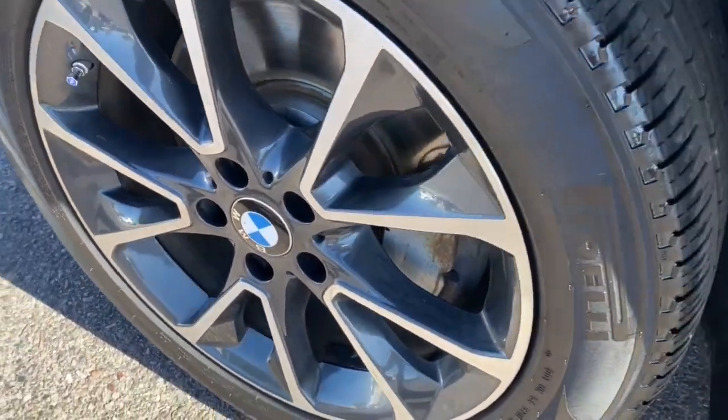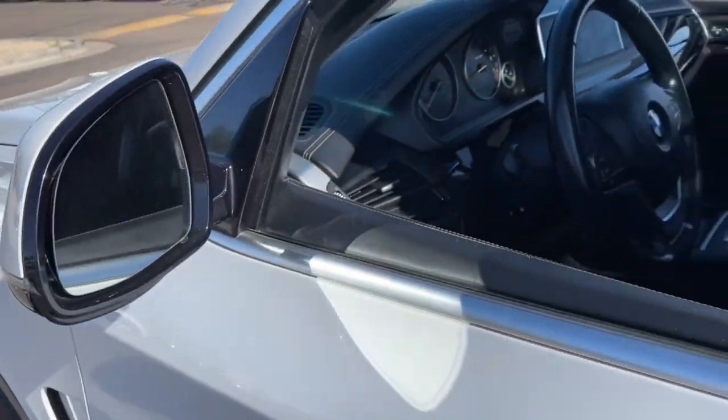Experience the pleasure and assurance of owning the journey. Drive the X5.